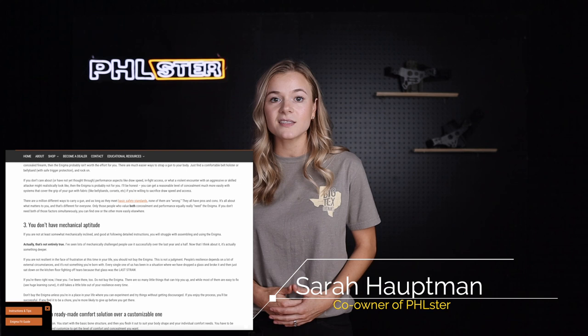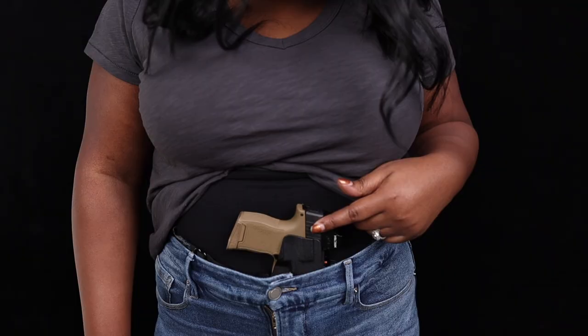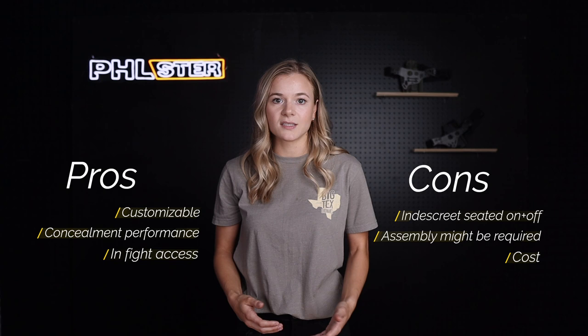Although the Enigma is highly customizable and works across a wide variety of body types and shapes, there are a few things you'll want to consider before going with the Enigma system. Before we even get into the seven reasons, I want to start by saying: please don't buy the Enigma just because someone else likes it or because of the hype. Think through the pros and cons, evaluate your requirements, and only consider it if you truly feel like it's right for you. Now let's get right into the seven reasons not to buy the Filster Enigma.